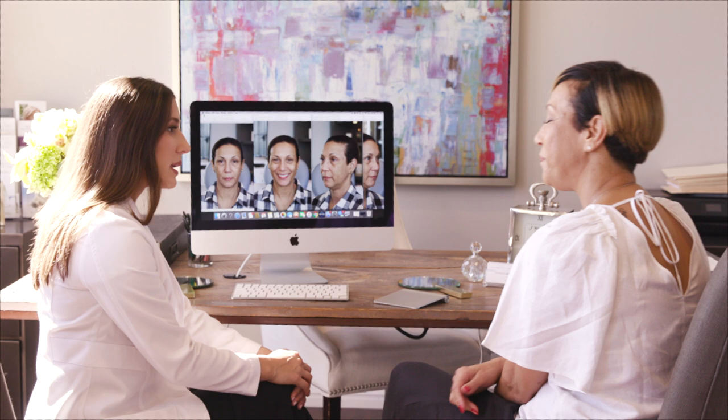Hi Ingrid, how are you today? I'm good, how are you? Good, thank you. So last time we met you had a couple concerns. Do you mind walking me through those again?